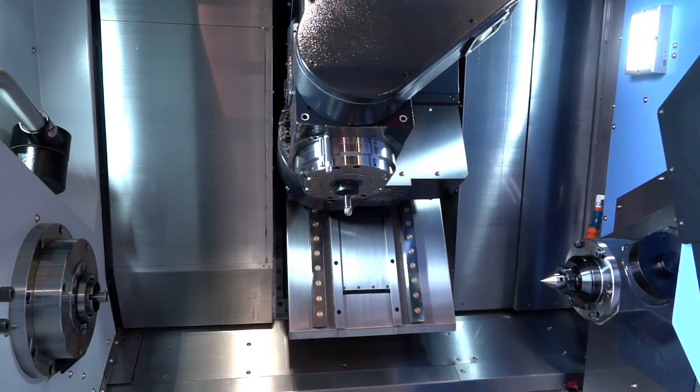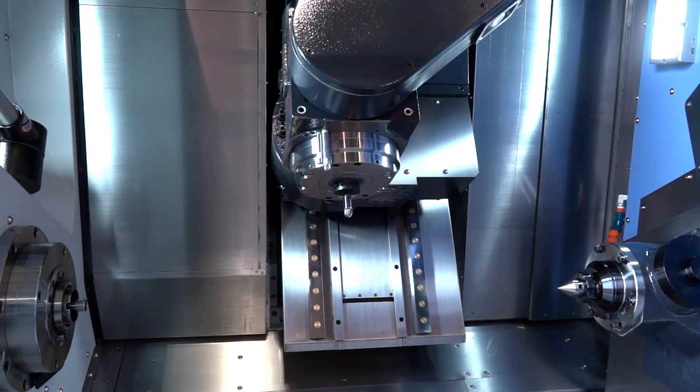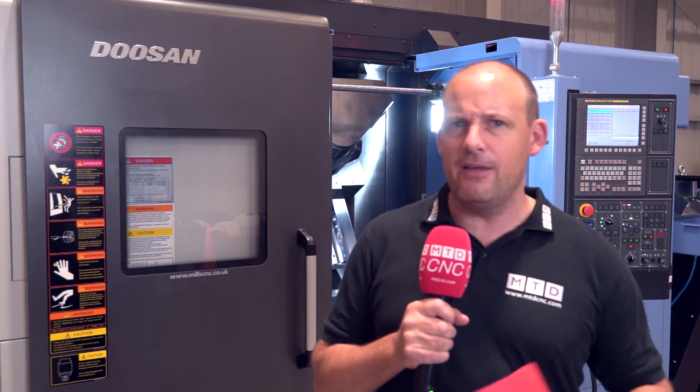This is the MX 1600 735. The 735 denotes the bed length on the machine, but rather than go into too much detail about the specs and sizes, what I'd rather touch on is the actual capability of the machine and where Mills CNC are aiming this.